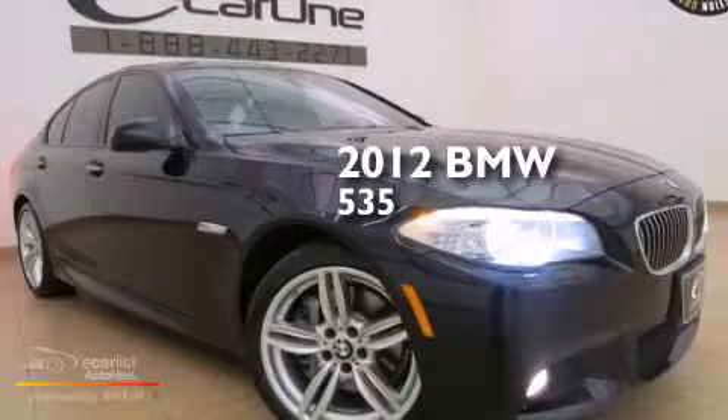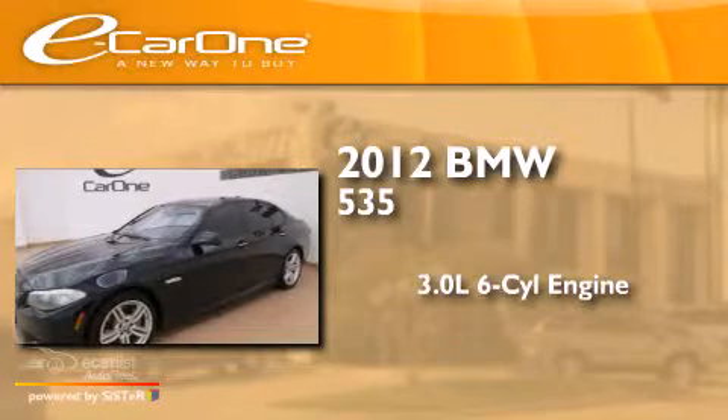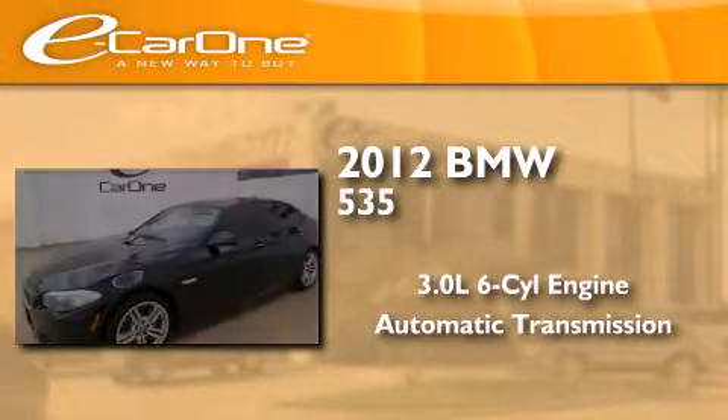This is a 2012 BMW 535. It has a 3.0-liter six-cylinder engine and an automatic transmission.